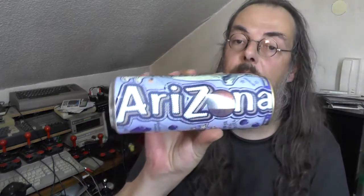It claims all natural, and for some reason Arizona. I wonder if blueberries actually grow in Arizona.